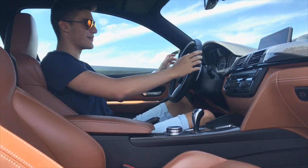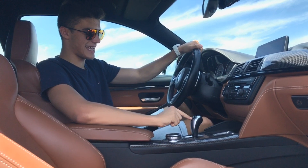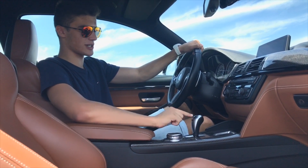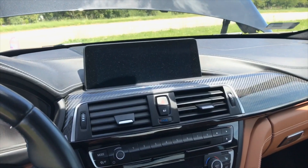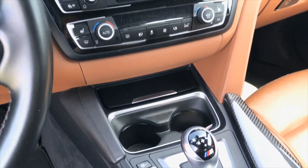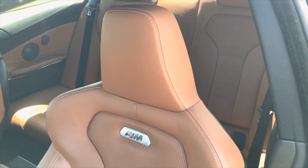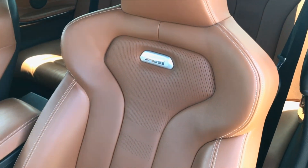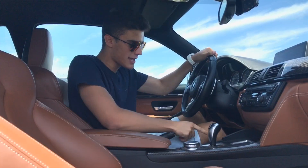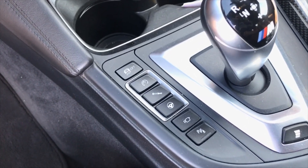Sitting inside the BMW M4 is a really cool experience. First thing you notice is the M Sport steering wheel with flappy paddles — this is a seven-speed dual-clutch gearbox, which is awesome. You have a leather dash and also a carbon fiber driving zone with the iDrive system. The M Sport seats are really comfortable and hold my back perfectly — I can imagine going on a long road trip in this car.